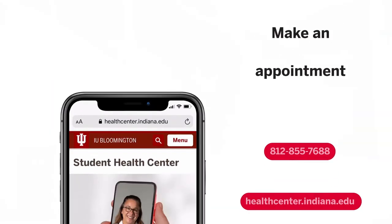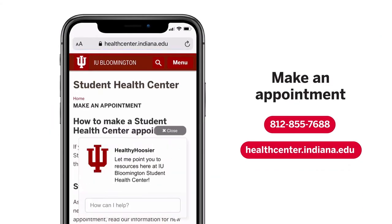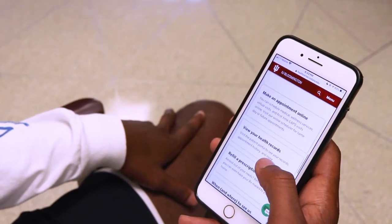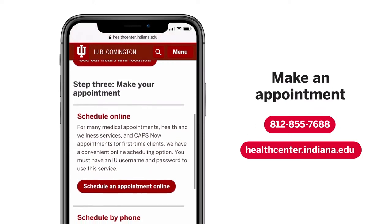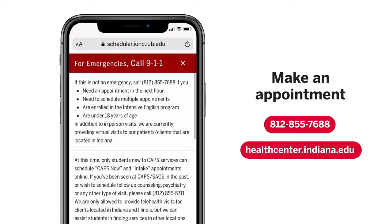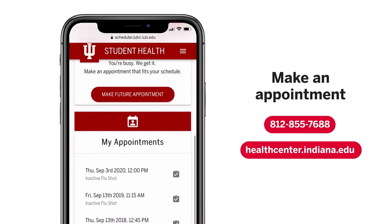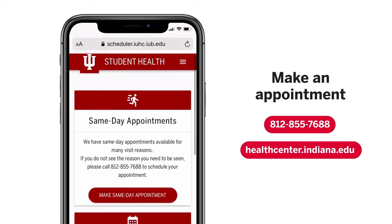To book an appointment, you can call the Student Health Center at 812-855-7688. Or if you prefer, schedule online on the website. Click 'Make an Appointment' on the homepage and make sure to read through the following steps — they're super helpful if you've never been a patient here before. When you're ready, click 'Schedule an Appointment Online' and follow the directions on the screen. You'll receive a confirmation email with the date, time, and location of your appointment.